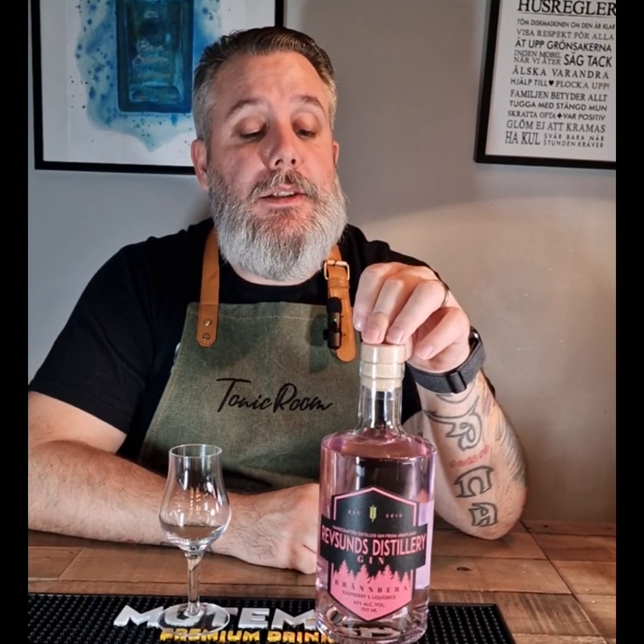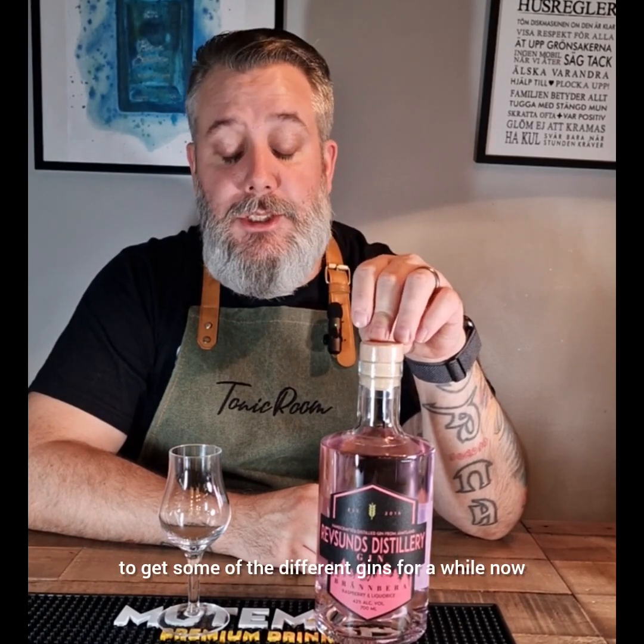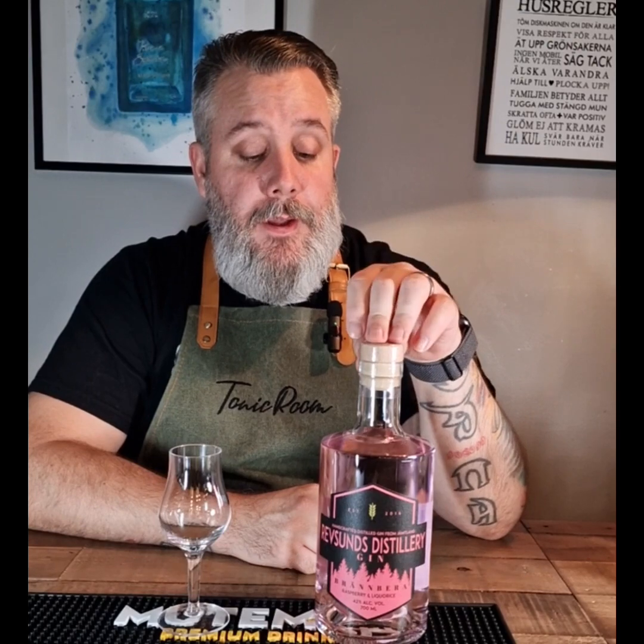I have been looking to get some of their different gins for a while now, and finally I bought one. Well, I ordered more, but we start with Brenneberga.